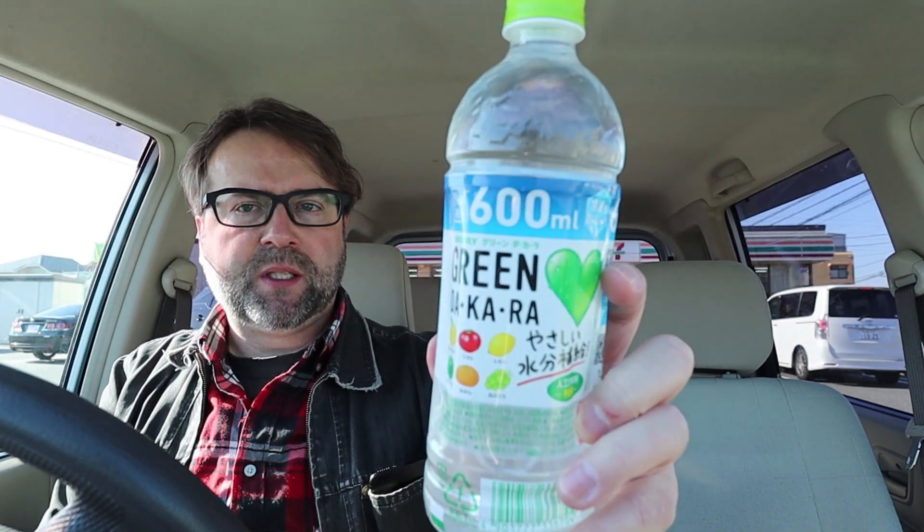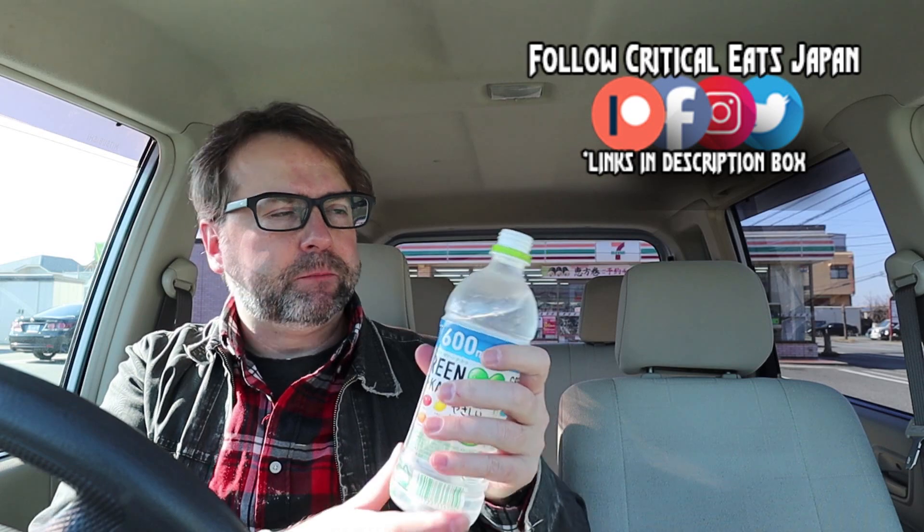So I need something to choke this down, so I picked up this drink — Green Dakara. It's not really a sports drink, but it's kind of like a sports drink. Imagine just like water with a light sort of citrus flavor. Yeah, I like it. It's very refreshing — kind of like water with a light citrus flavor.